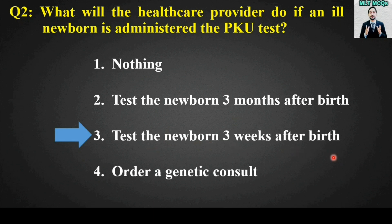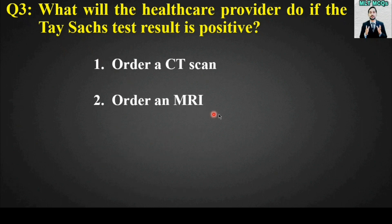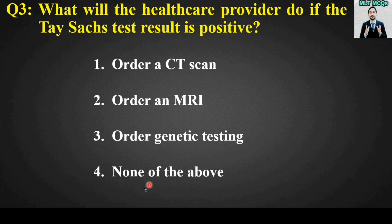The right answer for MCQ number two is option number three — test the newborn three weeks after birth. MCQ number three: What will the health care provider do if the Tay-Sachs test result is positive? Options are: order a CT scan, order an MRI, order genetic testing, or none of the above. The right answer is option number three — order genetic testing.